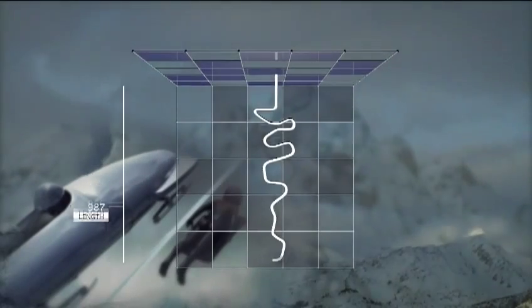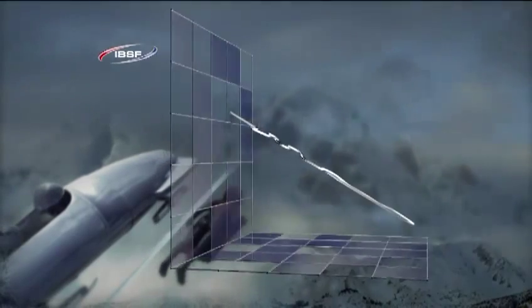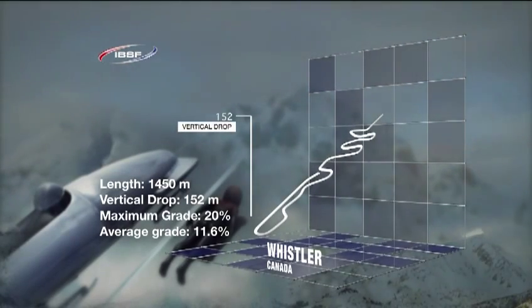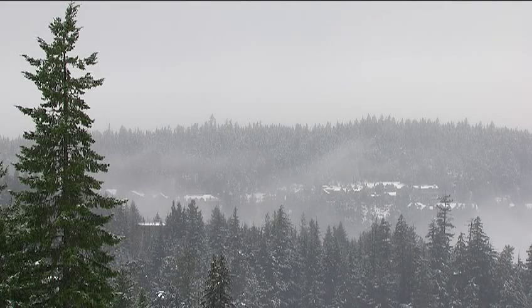This track has a certain reputation — it is the fastest place on the planet, and drivers have to be very aware in these big four-man sleds. It's 1,450 meters and it's a very fast start, very steep. The track drops away and you feel the speed immediately. It's an extremely exciting race and track to drive.